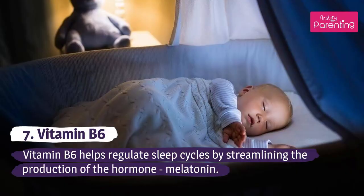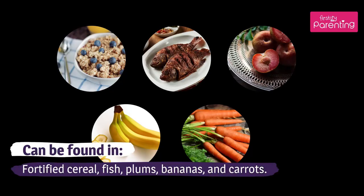Vitamin B6 helps regulate sleep cycles by streamlining the production of the hormone melatonin. Can be found in fortified cereal, fish, plums, bananas, and carrots.